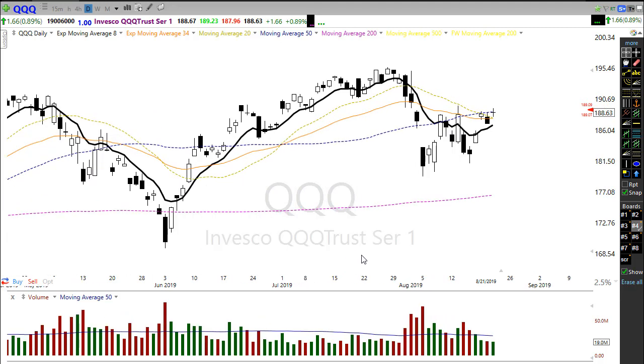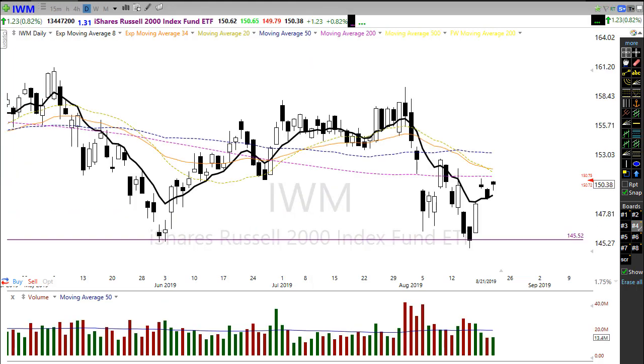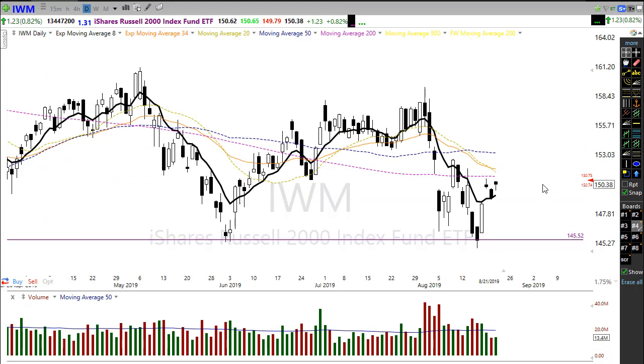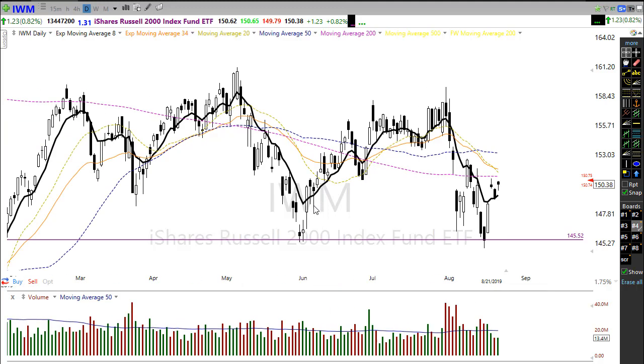Let's take a look at IWM. IWM is still a very sad state of affairs — still in a major decline. But the good news is it did hold this key support level in price. Rallying back up this morning, throwing a little bit of lift, trying to move back higher, but still challenged by its moving averages. This convergence of moving averages is pretty substantial, so keep that in mind.